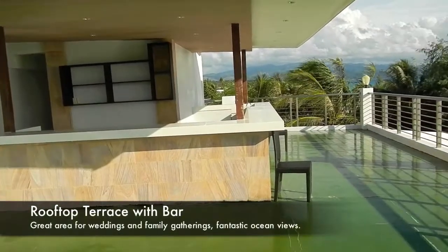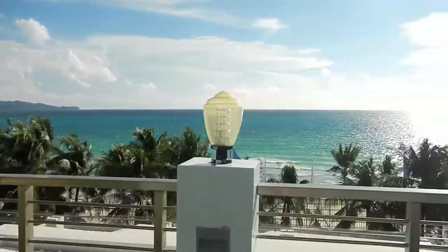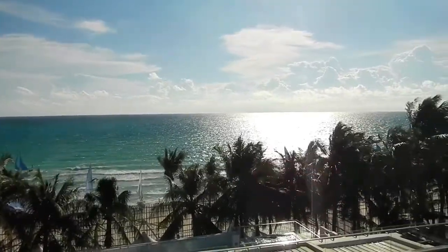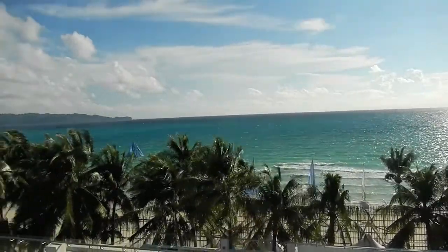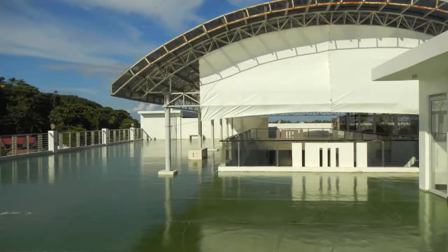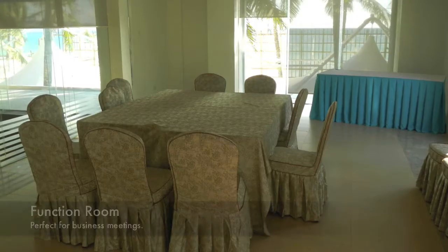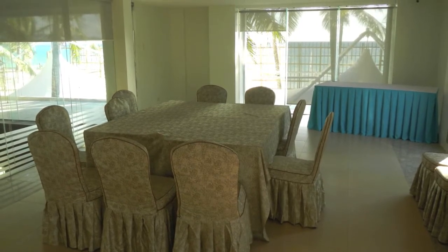Now we're up here at the rooftop terrace, which also has a bar area. This entire deck looks out onto the Sulu Sea and the Boracay beach area of Station One. This area is perfect for family gatherings, parties, and weddings. You can see just how huge this area is, and it also looks down into the pool area. There's also a beautiful function room here at the Nandana Hotel.